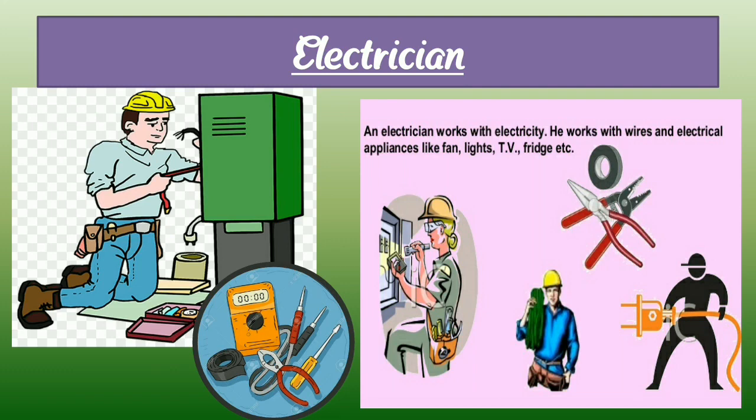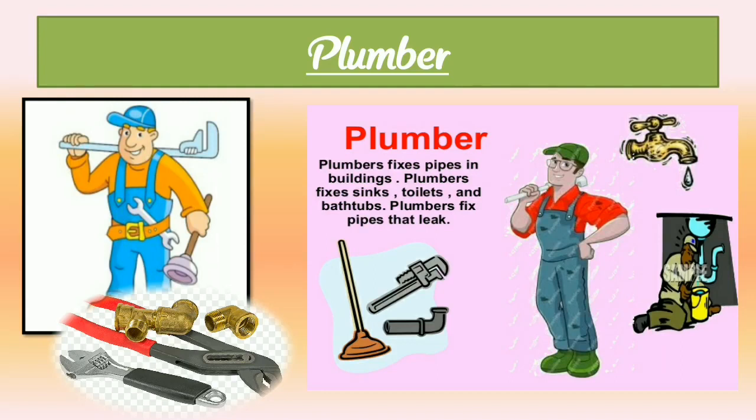Now we are going to learn about plumber — P-L-U-M-B-E-R. A plumber fits and repairs pipes and taps. Here we can see a photograph of a plumber and their tools. Plumbers fix pipes in buildings and fix sinks, toilets, and bath tubs, and fix pipes that leak. Plumber is also a helping and working person.